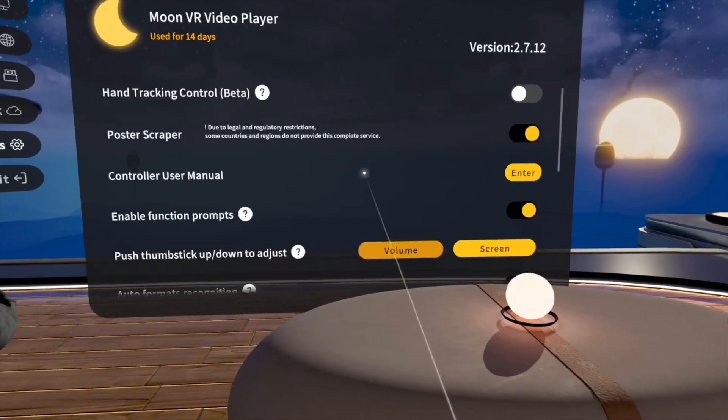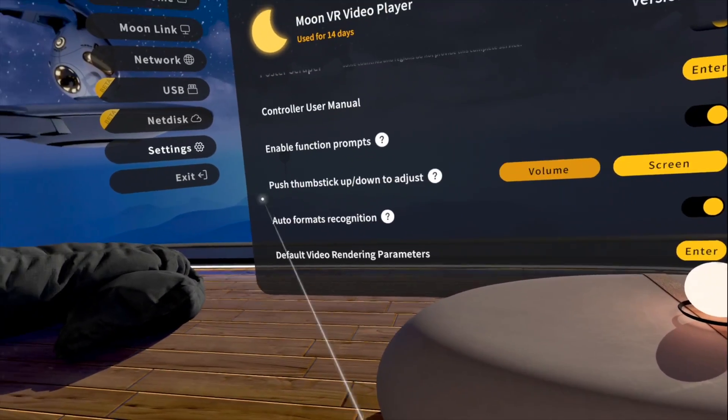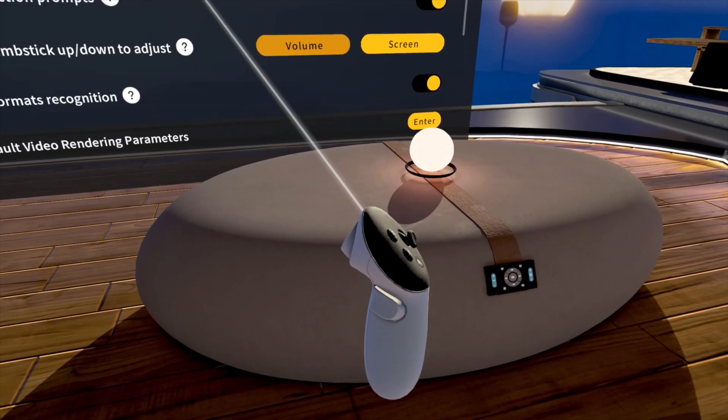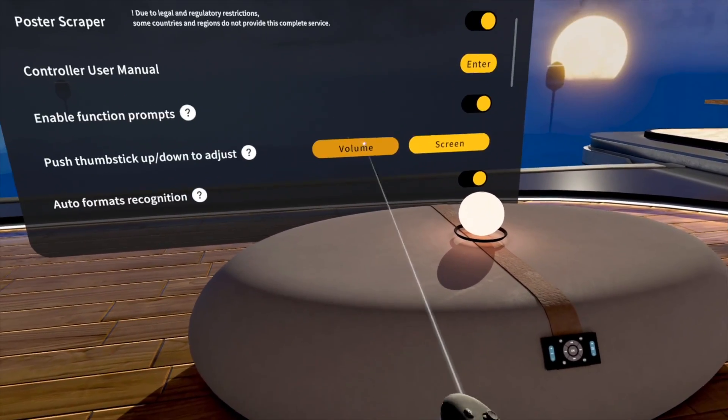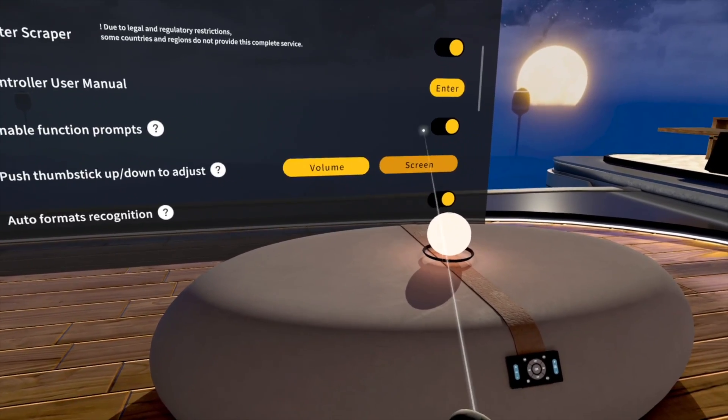You can use the controller's thumbstick to actually control the volume. This is a natural, familiar feeling of using a remote and having a volume rocker button right there in your hand. You can just push it up or push it down to change the volume, or you can switch this to manipulate the screen size.